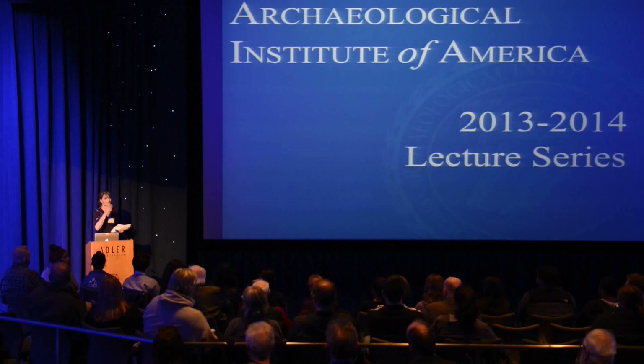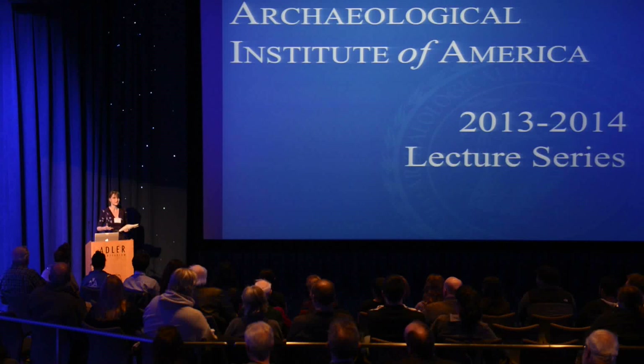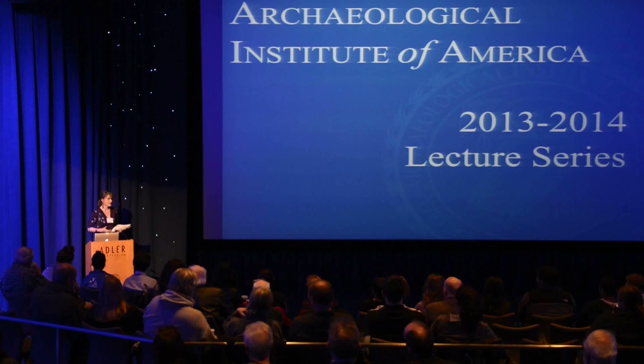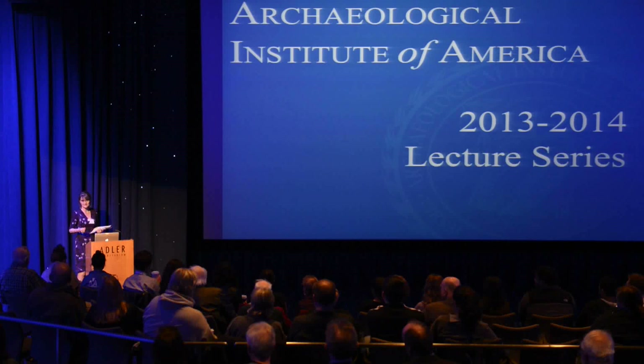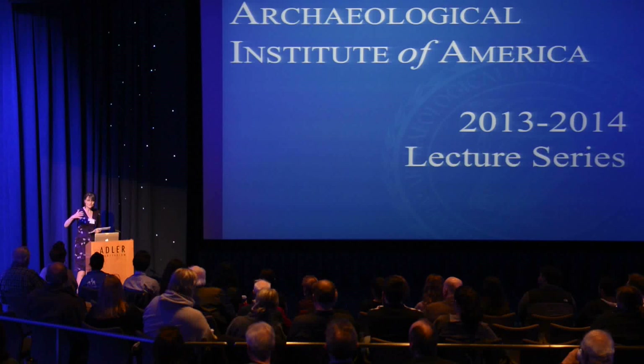Thank you so much. The Websters' love for ancient astronomy brought them, perhaps naturally, to the Archaeological Institute of America. They, in collaboration with the AIA, set up a lecture series — an annual series. Every year they choose one speaker who will present three Webster lectures throughout the United States. We're very fortunate that the Websters are at home here and that we can do this jointly with the Adler.